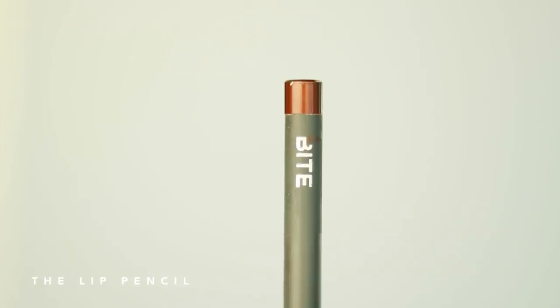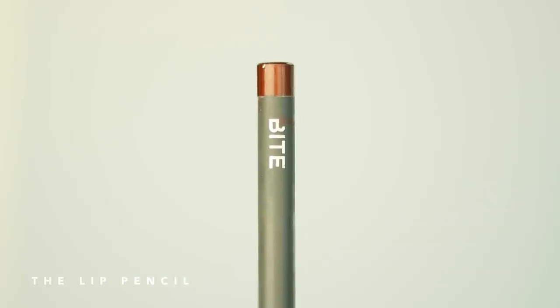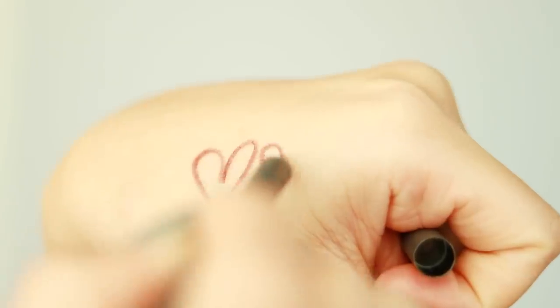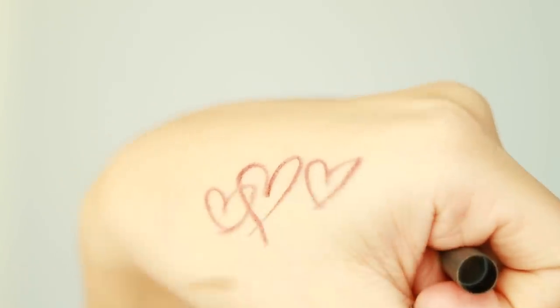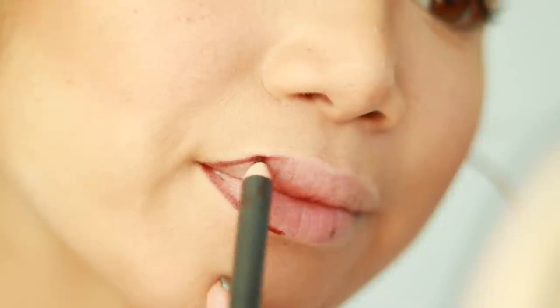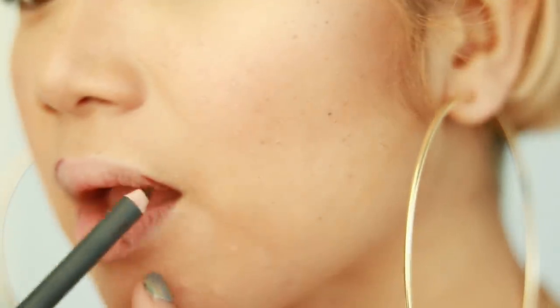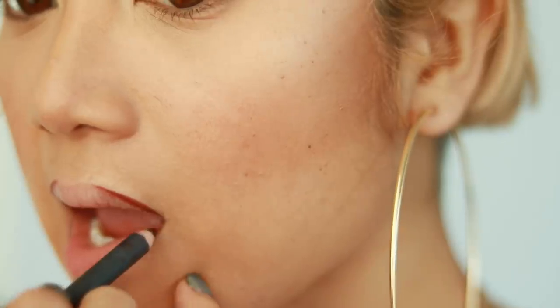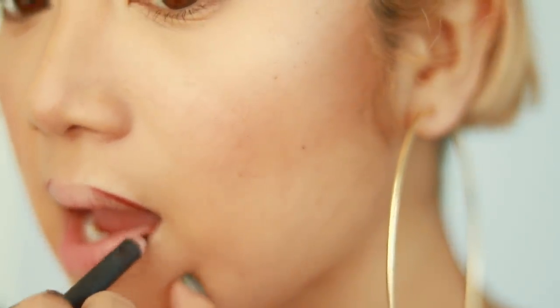Second is Bite's new lip pencils. They come in several different shades — I went for the darkest one, obviously. They're super creamy, don't tug on the lips, don't feel heavy or drying at all, and it's probably one of the bougiest lip pencils on the market to date. I'm not joking — pretty bougie.